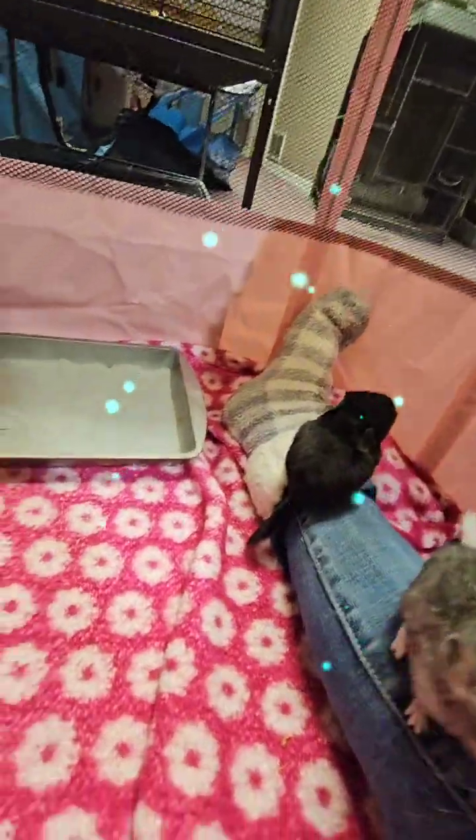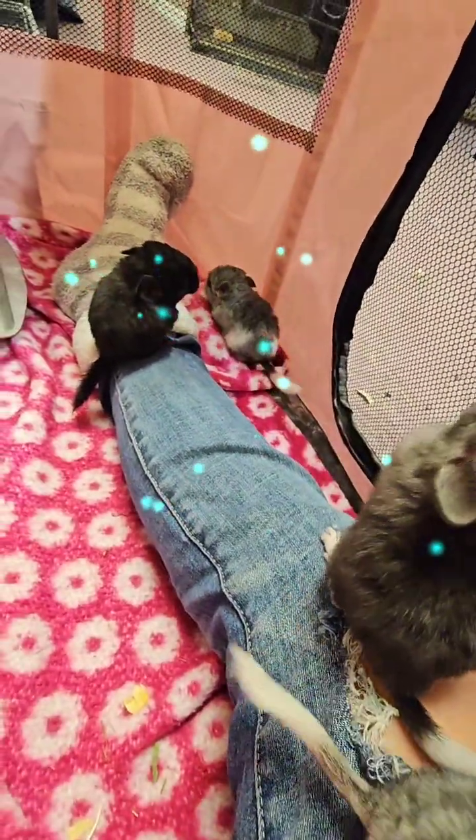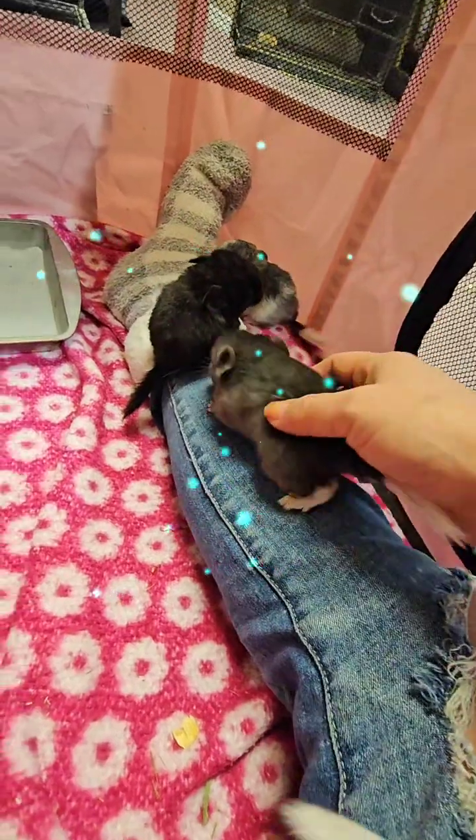Now you guys can see why I don't have them in a great big cage — because they will climb and fall. Plus they can hurt their legs.